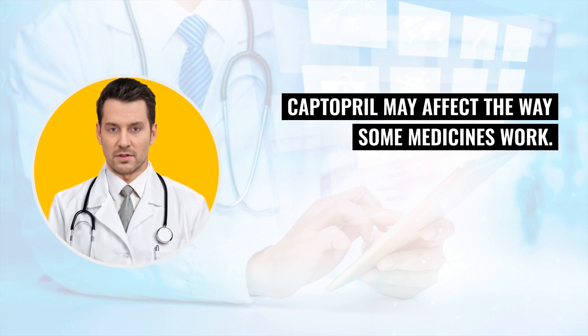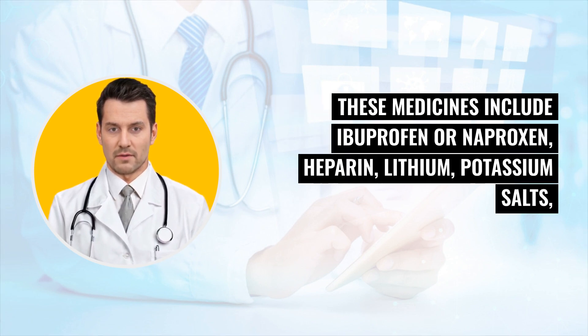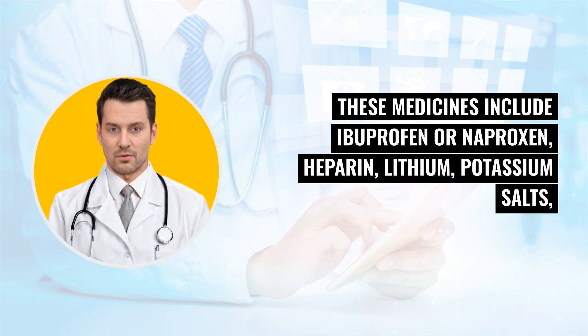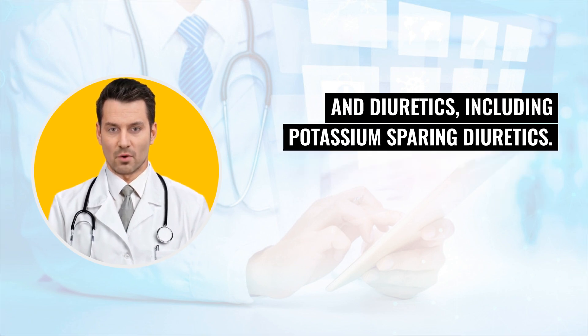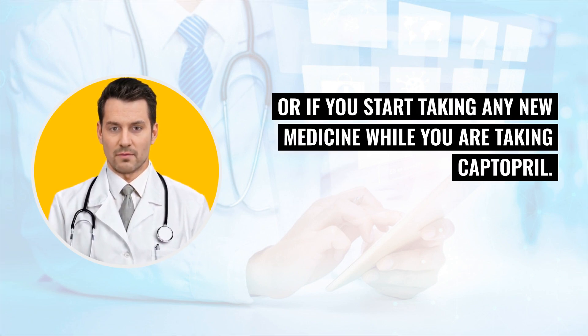Captopril may affect the way some medicines work, and some medicines may also affect the way Captopril works. These medicines include ibuprofen or naproxen, heparin, lithium, potassium salts, and diuretics, including potassium-sparing diuretics. Always tell your doctor if you are taking any of these medicines, or if you start taking any new medicine while you are taking Captopril.